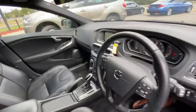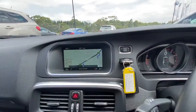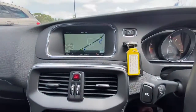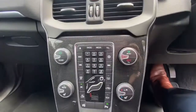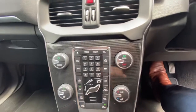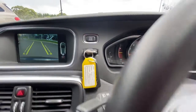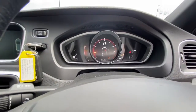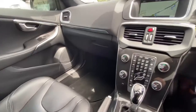Inside you also get a digital speedo, satellite navigation, and a reverse camera. All your climate controls are here, along with heated seats which someone's turned on. It also has push button start, two keys, and a very good display throughout — all in very good condition.